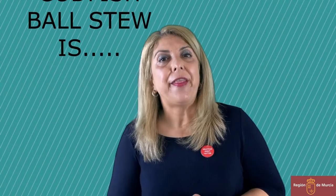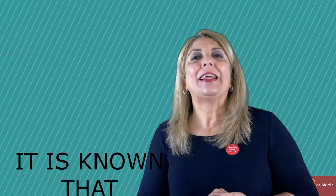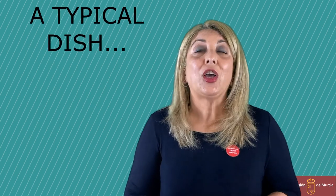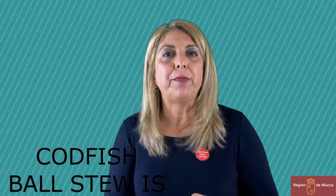Okay, the first one: It is known that codfish ball stew is a typical dish in Holy Week. The second one is: Codfish ball stew is known to be a typical dish in Holy Week.